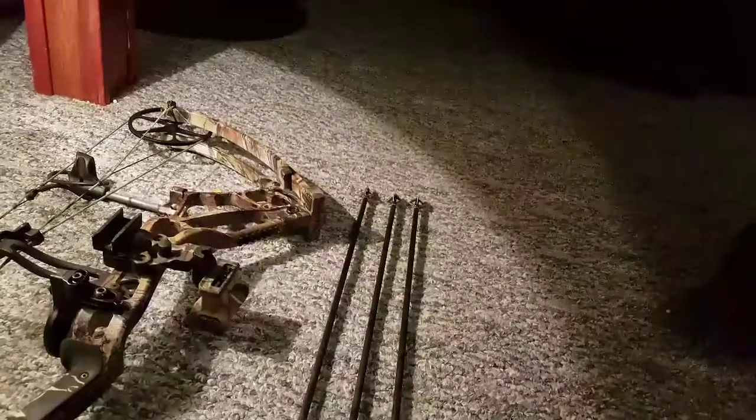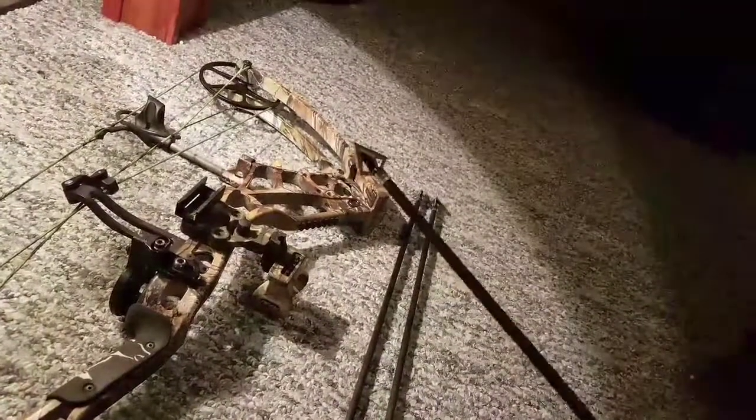For me, fixed blades. Most fixed blades go through shoulder blades, unless you buy the cheapest blades known to man. I mean, those blades are pretty cheap, but I know a few people that use them. As long as you shoot them right — if you double lung a deer with a fixed blade and you double lung a deer with a mechanical blade, you're still going to kill the deer. You're double lunging it. As long as you're accurate and make accurate shots, you'll get the deer.